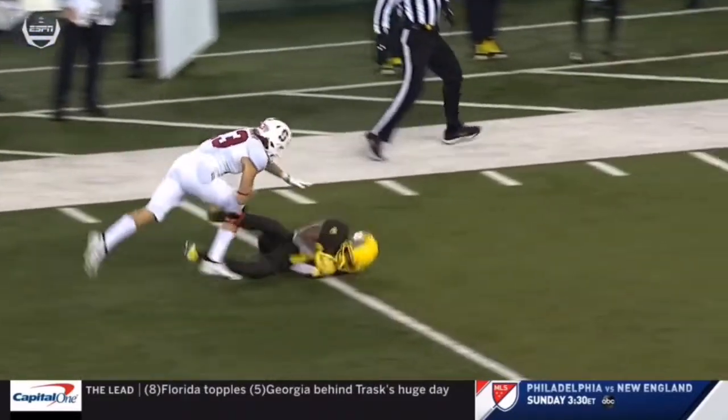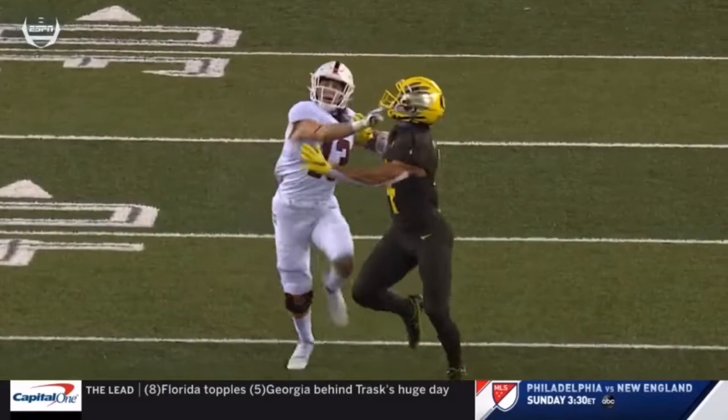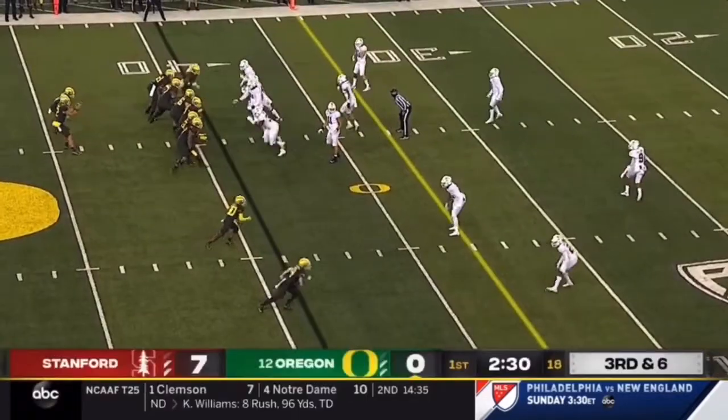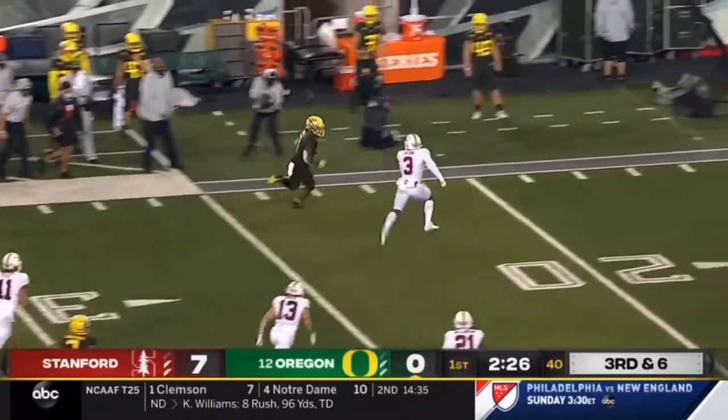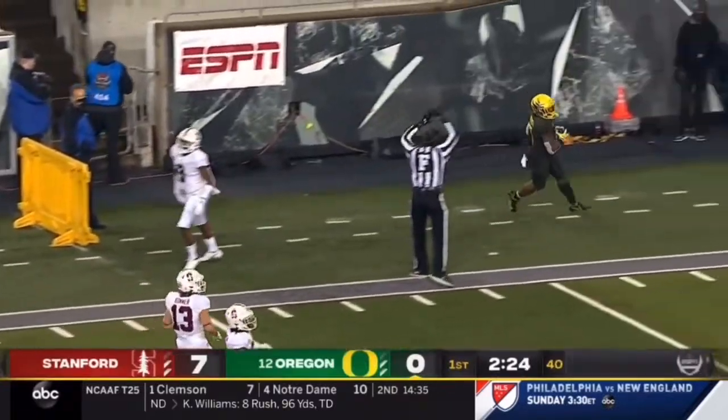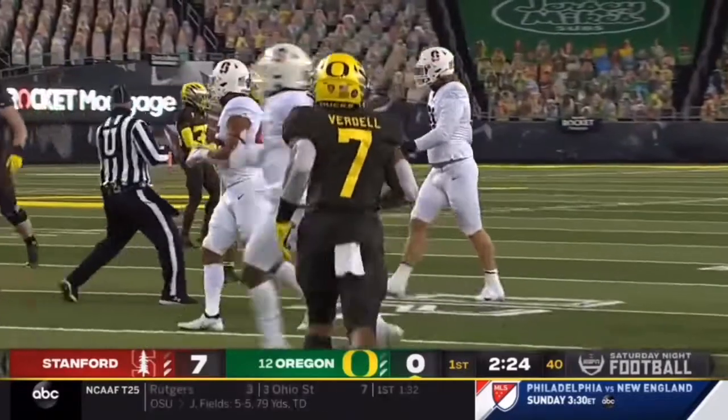He just reached his left arm out there and just brings it in, gets his shoulder underneath the slot. He's gonna move outside this year. And Verdell out of the backfield's got it, slips a tackle, and knifes down the sideline. It's a first down in the red zone for the Ducks.